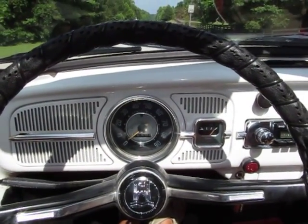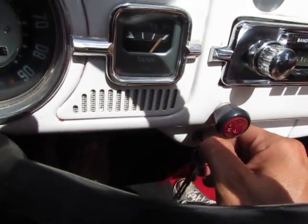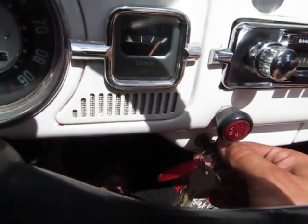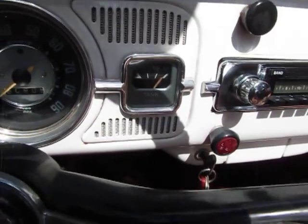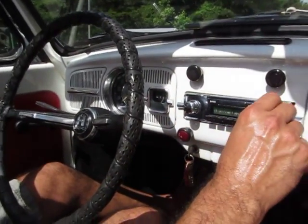This is a 1967 Volkswagen Beetle convertible and she starts right up with the turn of the key. I was just telling Glenn it's got a new radio in it.